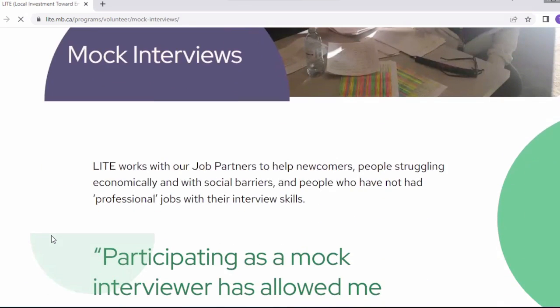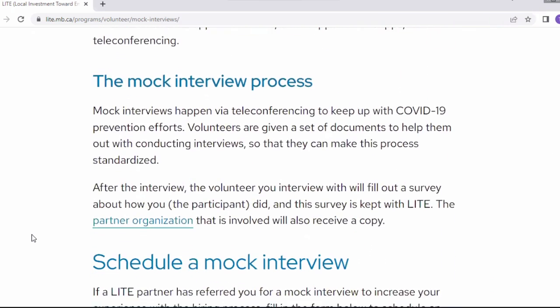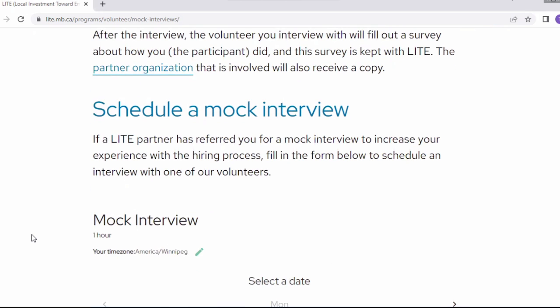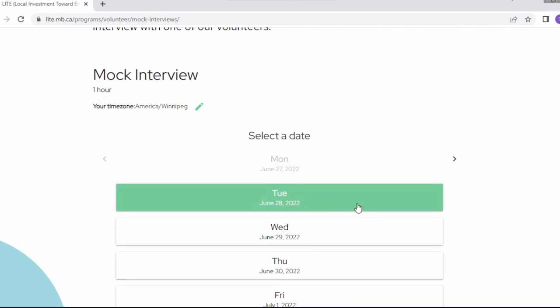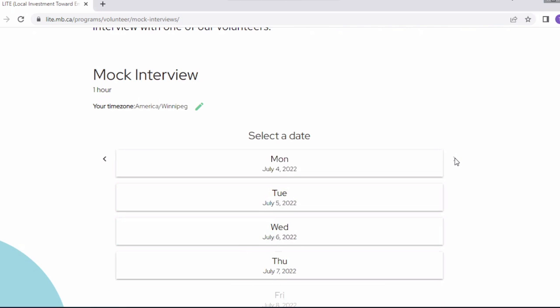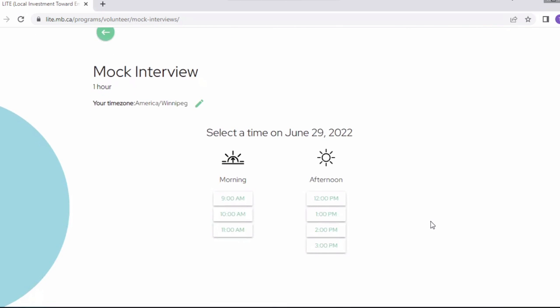Scrolling down tells you a little bit about the mock interviews from the perspective of our volunteers. Elizabeth has been one of our volunteers since the beginning. At the bottom is where you can schedule a mock interview. We're recording this on June 27th — you can't book one on the same day because we need to make sure our volunteers are available, but you could book one tomorrow or Wednesday. Mock interviews can be booked up to two weeks in advance, so there doesn't need to be a lot of lead time. If we go to Wednesday, we have enough volunteers to offer interviews from nine to three.